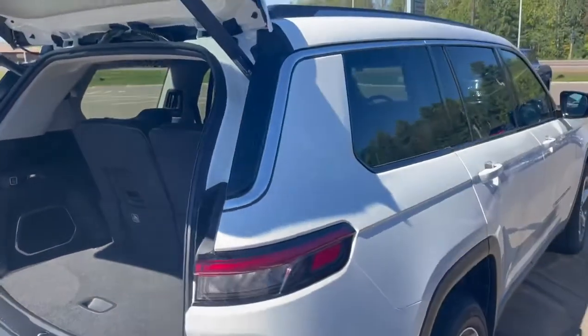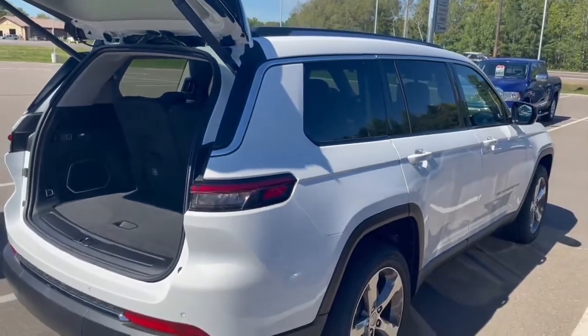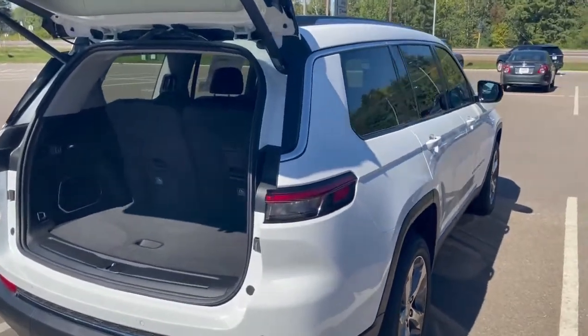If you have any questions on this Grand Cherokee, give me a call at 715-475-1721. Thanks.